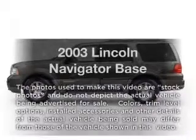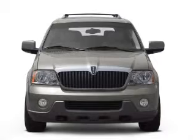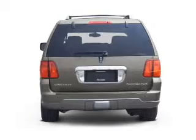Check out this 2003 Lincoln Navigator. This is the set of wheels you've been looking for. With a powerful 8-cylinder engine that responds smoothly to its automatic transmission, premium wheels give a more luxurious look.